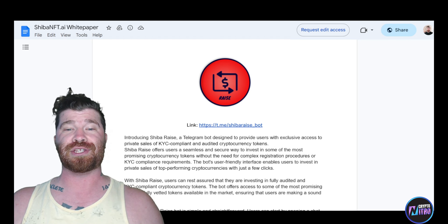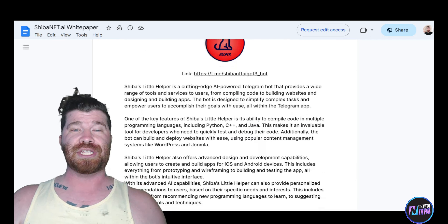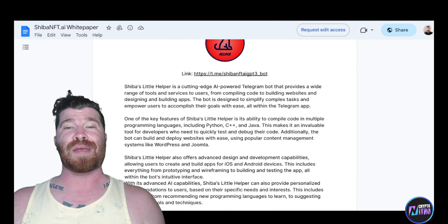Shiba Raise also offers a seamless and secure way to invest in promising crypto tokens without complex registration or KYC compliance requirements. Then there's Shiba Helper — a cutting-edge AI-powered Telegram bot providing a wide range of tools and services, from coding to building websites and designing apps. We also have Shiba Charts — a Telegram bot that provides real-time stock and cryptocurrency prices with TradingView charts across various time frames, integrated with more than 20 different indicators.